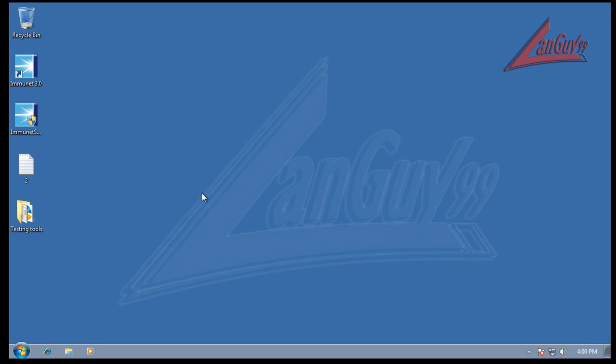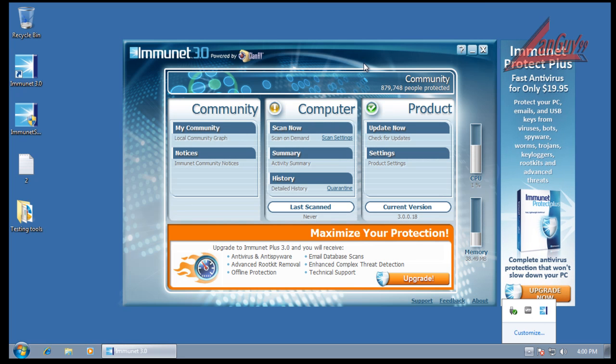So the first one is the new Immunet 3.0. Apparently what they did in this one is they have an option now where you get offline protection by using the ClamAV signatures. In my opinion, they're not the greatest signatures, but I guess it's better than nothing.